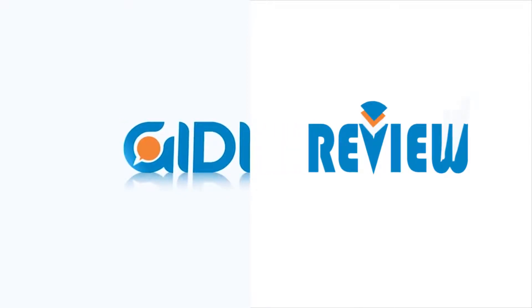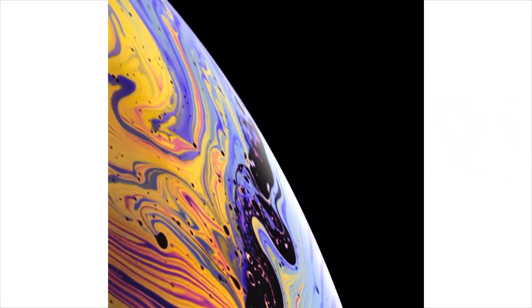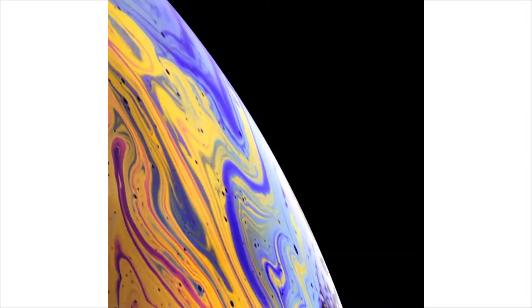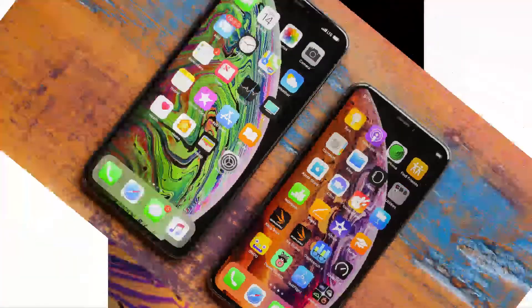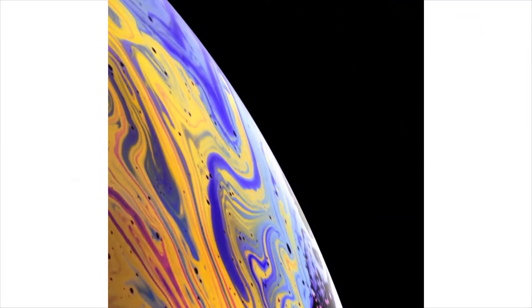Hello guys and welcome to Get A Review. Today we'll review the iPhones we think you should get. Do you have some money and you think it's about time you switched over to the iPhone party? Or maybe you want to upgrade?